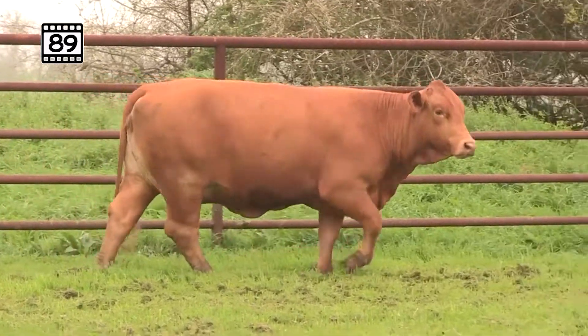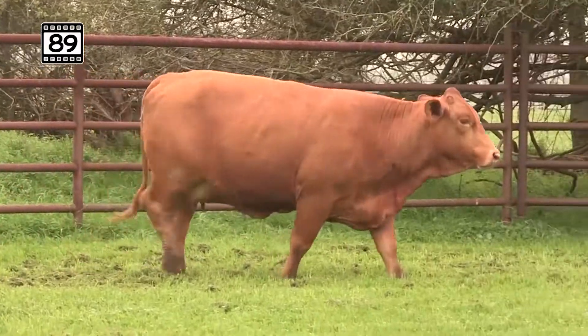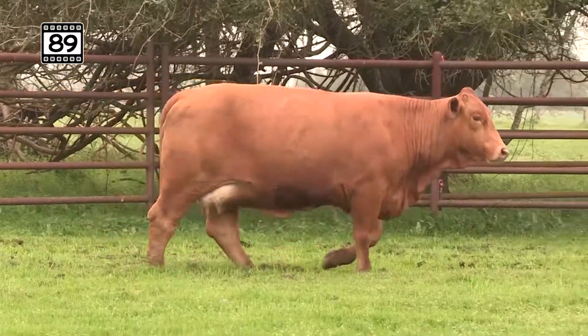Lot 89 brings us Slick 16 again in a deep-bodied cow. Again, polled cow, solid red, got a great navel, very deep.